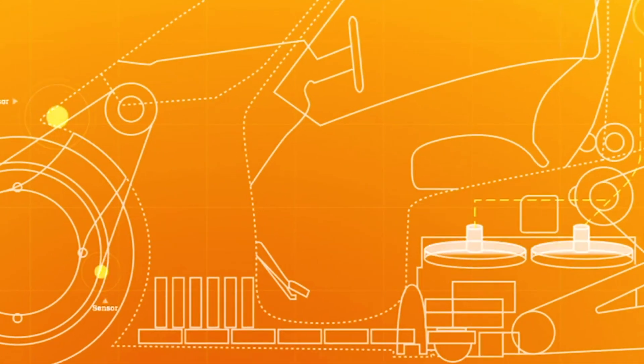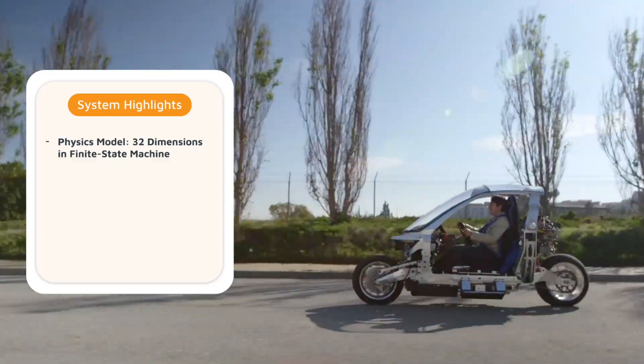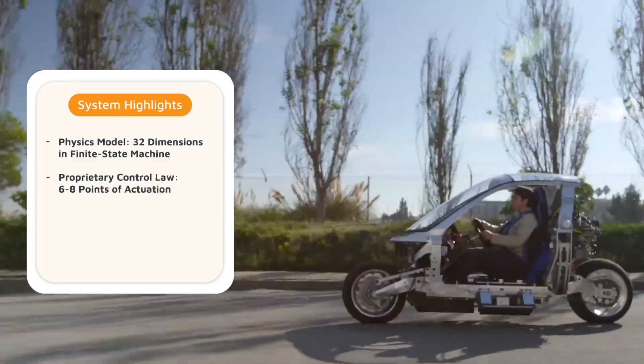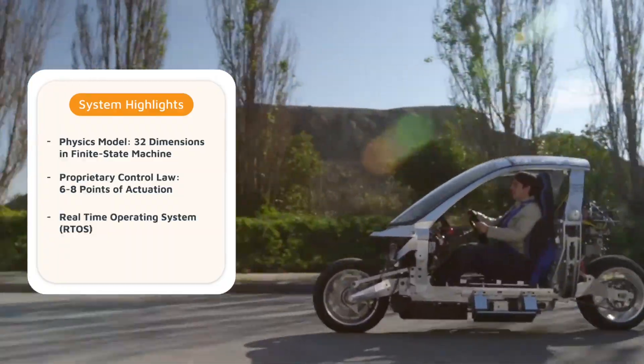The brain that controls the balance of our gyroscopes. The system now includes a new physics model with 32 dimensions in the finite state machine, a proprietary control law with 6 to 8 points of actuation, and a real-time operating system, RTOS.